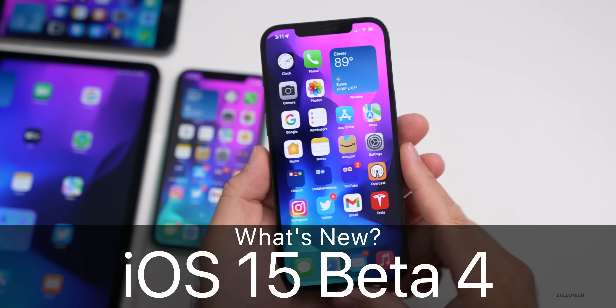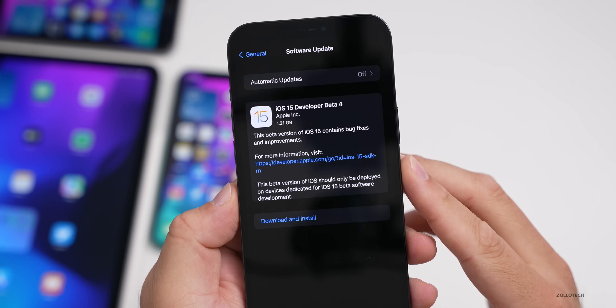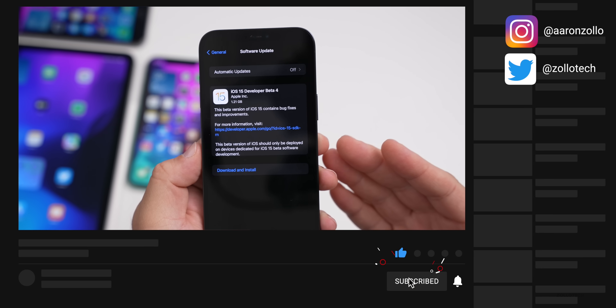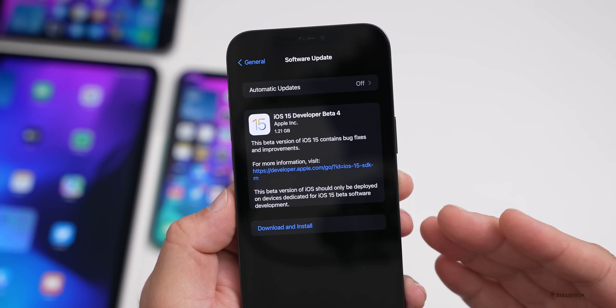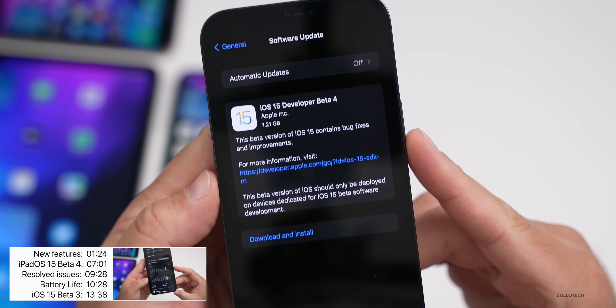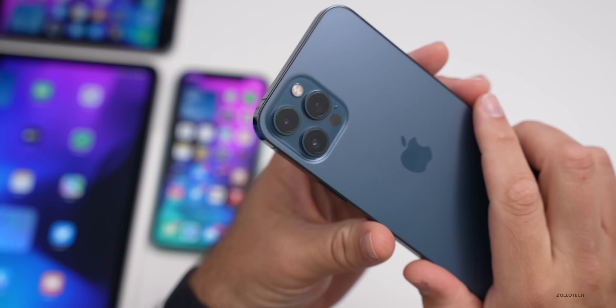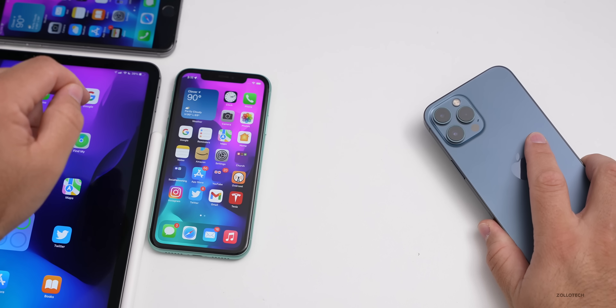Hi everyone, Aaron here for Zollotech. Today Apple released iOS 15 Beta 4. This is available to developers and hopefully soon to public beta testers — last time it took a day or two to show up. The overall size of this update was 1.21 gigabytes on my iPhone 12 Pro Max. I also have it installed on the iPhone 11 and iPhone 6s Plus.